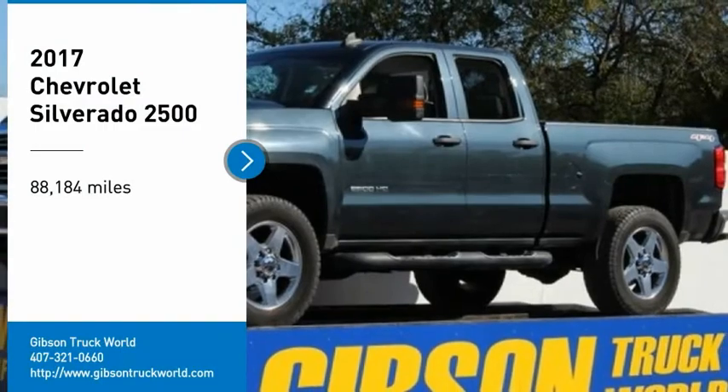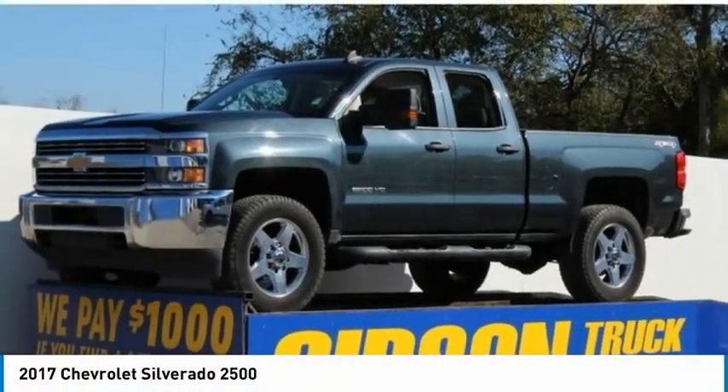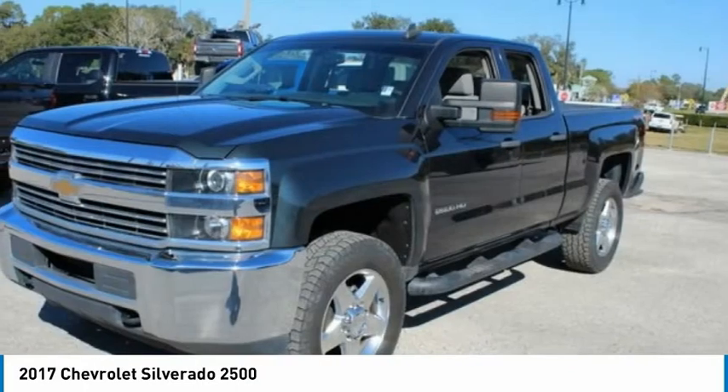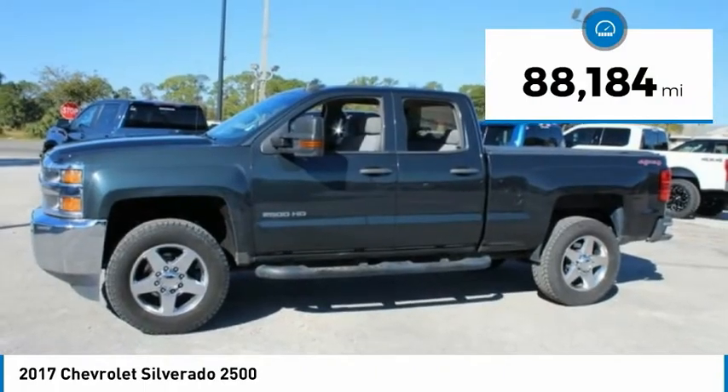Come test drive the 2017 Chevy Silverado 2500 HD. This pickup truck holds unlike any other. This vehicle has less than 90,000 miles.